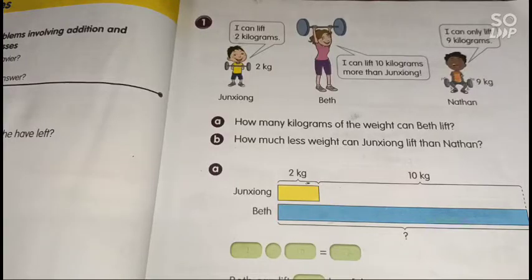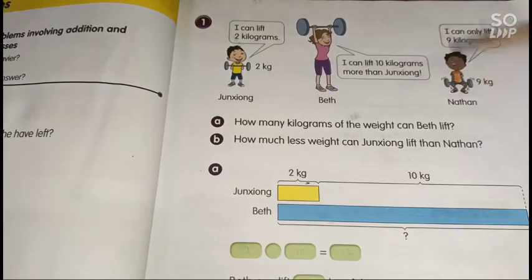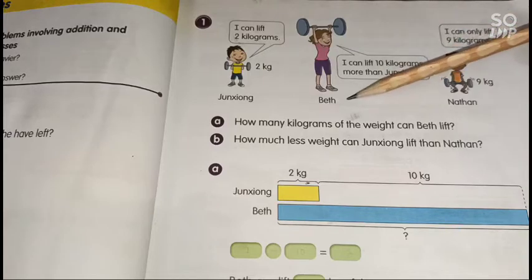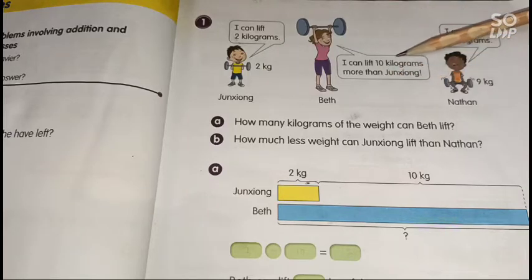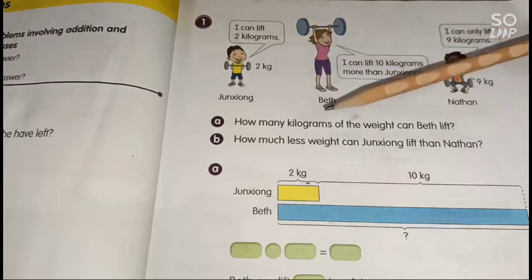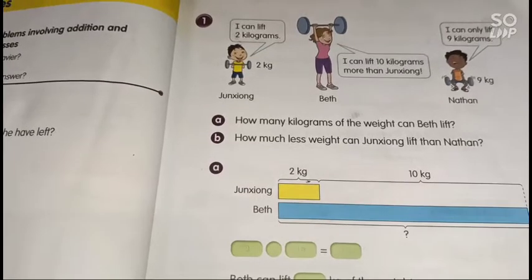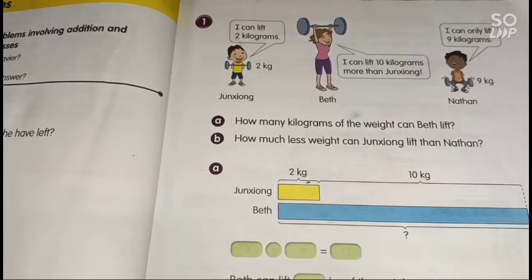Now look at number one on page 23. This involves Jungsyung, Beth, and Nathan. Jungsyung can lift 2 kilograms, Beth can lift 10 kilograms more than Jungsyung, and Nathan can lift 9 kilograms. The questions are: how many kilograms can Beth lift, and how much less weight can Jungsyung lift than Nathan?